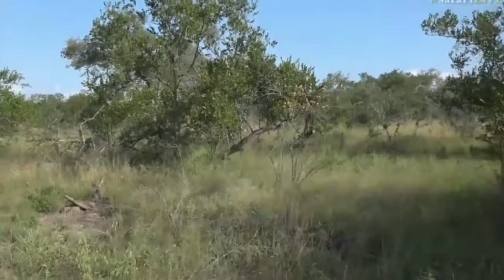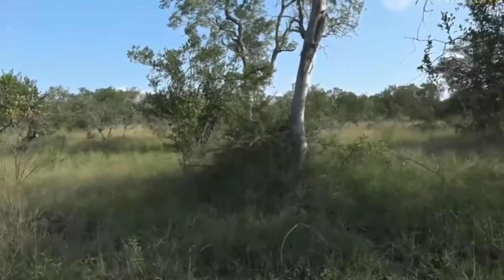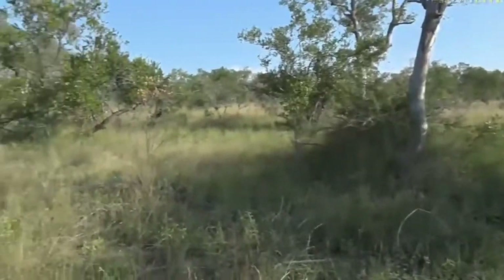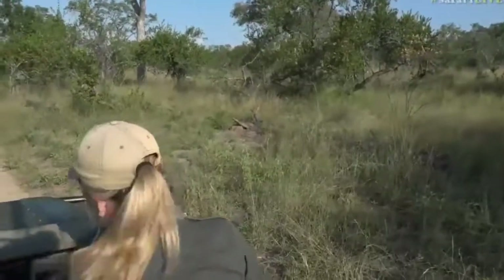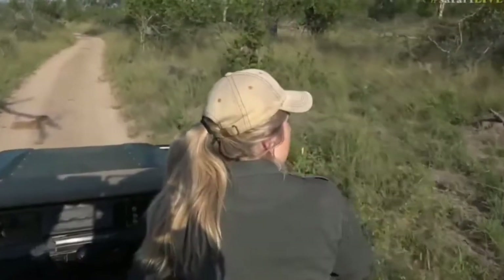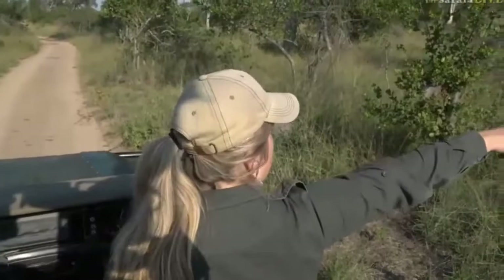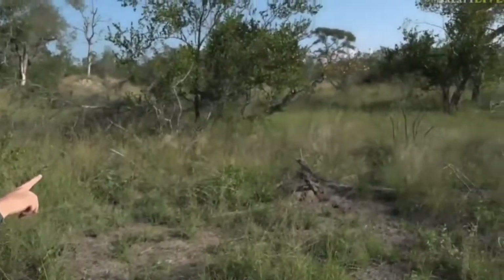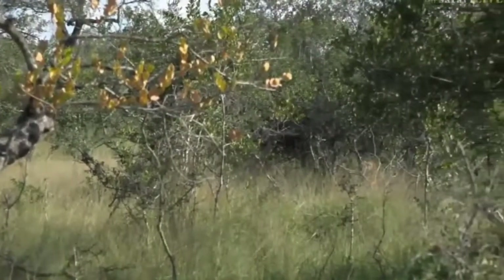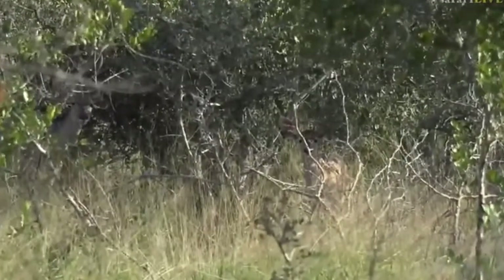They don't seem to be showing too much animosity between each other — they're giving each other space and just moving around. I can't see the other bull now; he must be hiding behind some of these trees. Let's go forward and check — no kudu on the left. Oh my goodness, they're all tucked away. Just want to show you the camouflage — that's where the females are, and if you look carefully there's actually a tiny little calf just to the right.